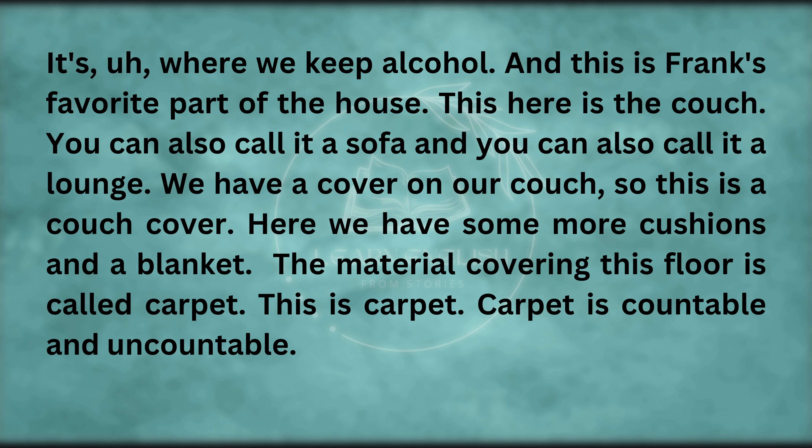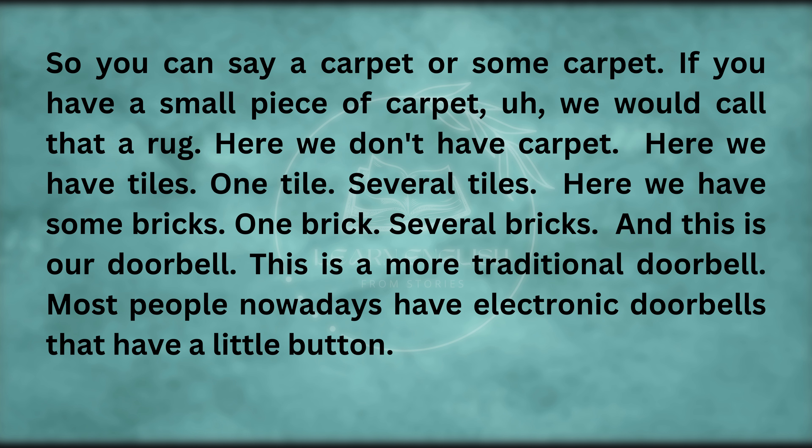This here is the couch — you can also call it a sofa, and you can also call it a lounge. We have a cover on our couch — so this is a couch cover. Here we have some more cushions and a blanket. The material covering this floor is called carpet. Carpet is countable and uncountable — you can say a carpet or some carpet. If you have a small piece of carpet, we would call that a rug. Here we don't have carpet — here we have tiles. And here we have some bricks.